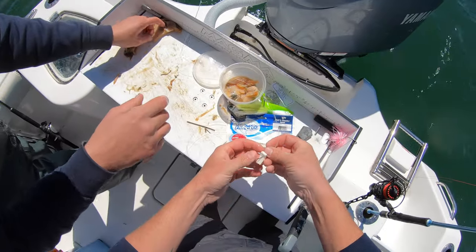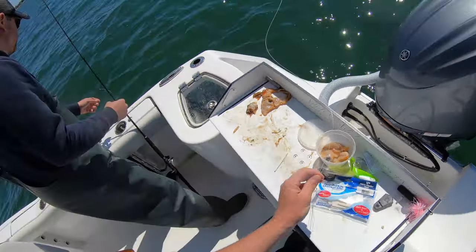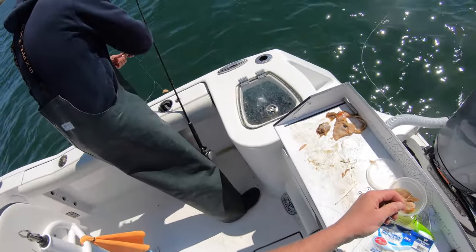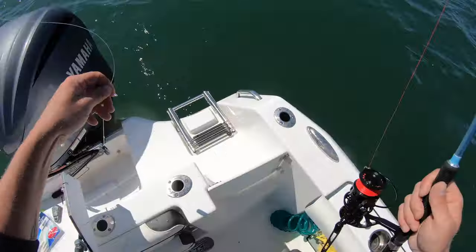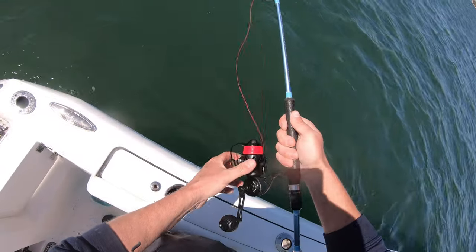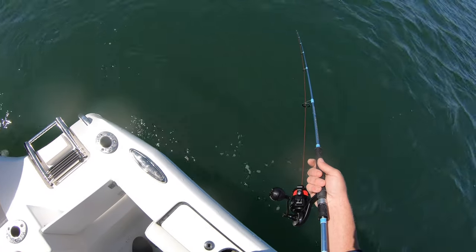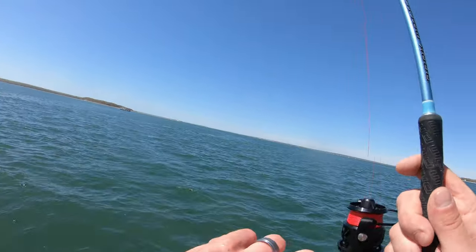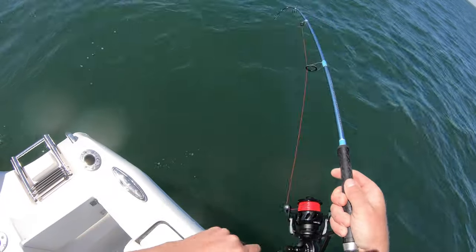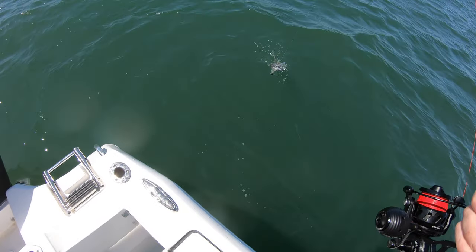Do you want a Fish Bite chunk or do you want to keep fishing your clam? I'll do a high-low — I'll put the Fish Bite chunk on the high hook, the clam on the low, and we'll see which is more effective. My tip's wrapped — there we go. As soon as I get down... oh yeah, right away! Feels like another good one — it's a sea bass, dude. They're here already!